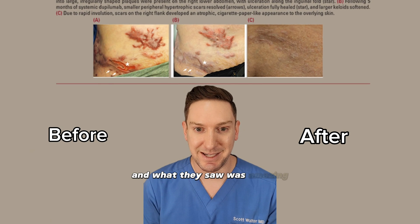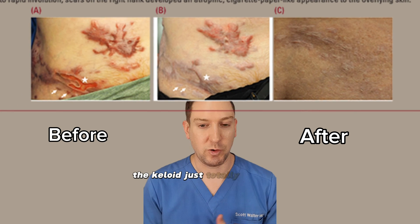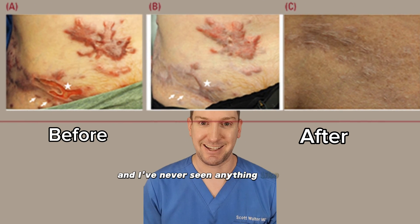And what they saw was amazing. Check out this — so this is before, and then this is five months later. The keloid is just totally involuted, and I've never seen anything like that.